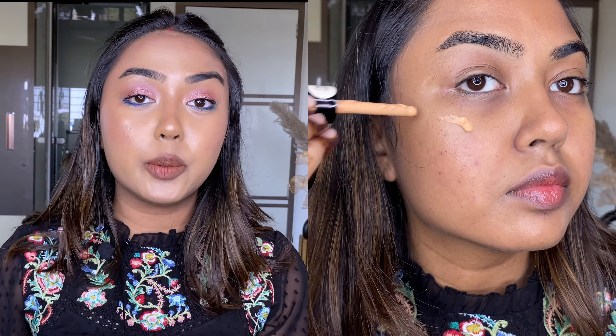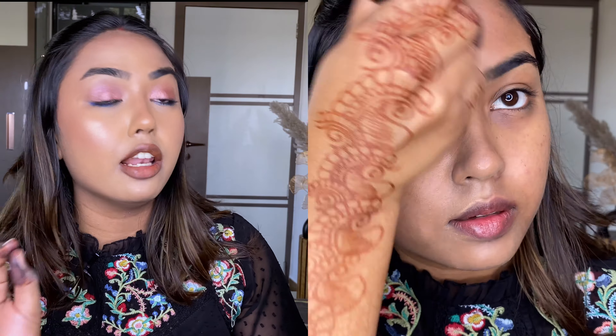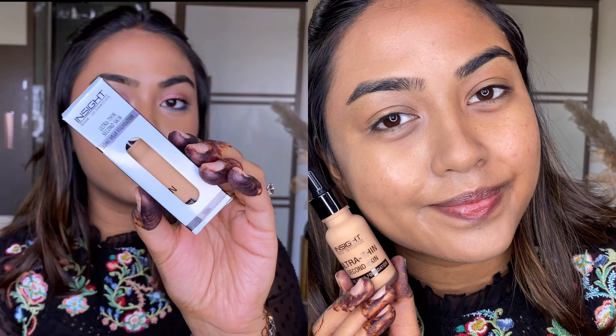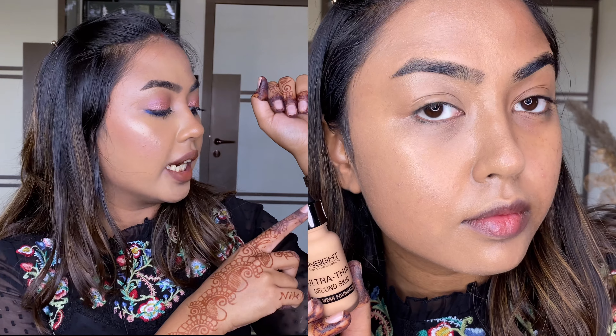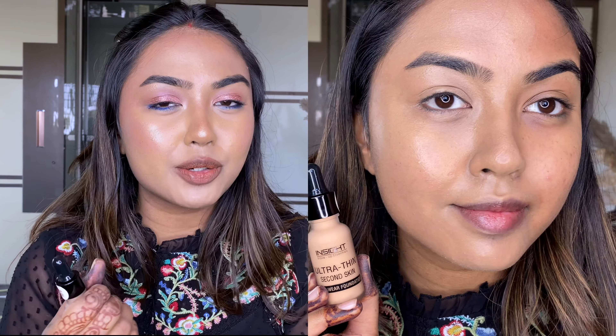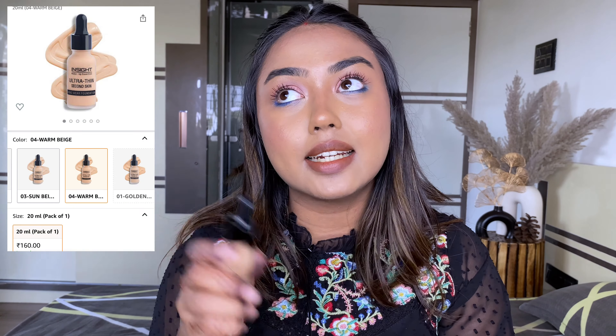We'll start with the lowest price first and move up to the 300 mark. The first one, which is supremely affordable, is the Insight Ultra Thin Second Skin Long Wear Foundation. This retails for just 175 rupees, and I got mine for 160 rupees on Amazon at a discounted price. They have around four to six shades. This shade has a slight pink undertone, which I'm not a huge fan of since I lean warmer, but it still kind of matches me. It also has a rose water-like scent.